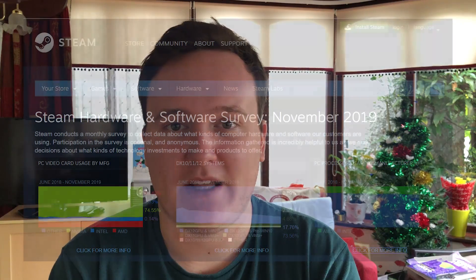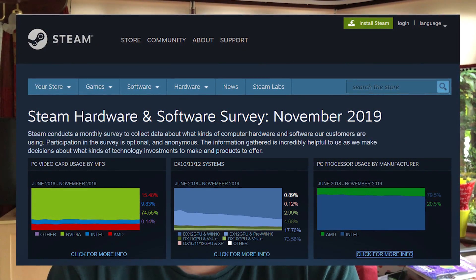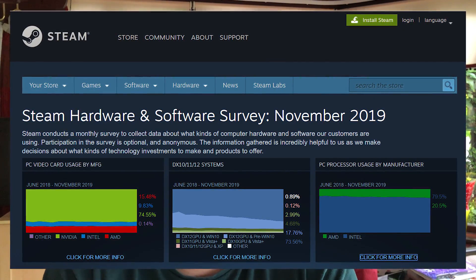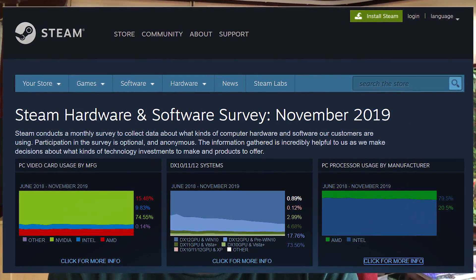Hello everyone and welcome to another video. I like to keep a pretty close eye on the Steam hardware survey — Steam's own hardware survey that tells you which PC components people are using, for example graphics cards, CPU speed, RAM amount, and resolution. The graphics card people choose is the most interesting topic, so today we're looking at four of the most popular graphics cards according to the Steam hardware survey and seeing how well they're holding up as we approach the end of 2019.